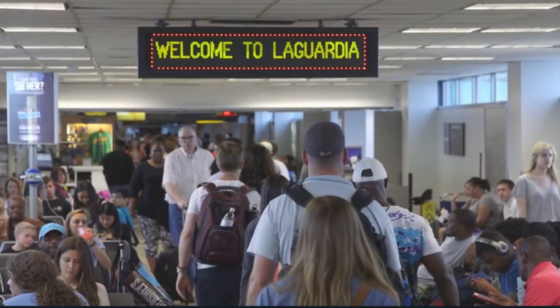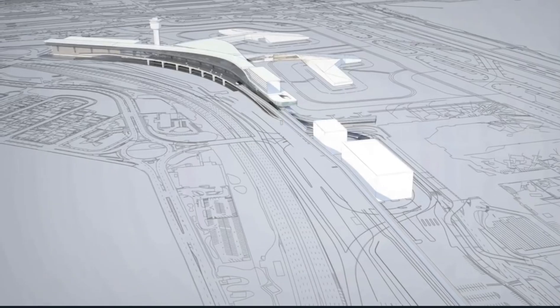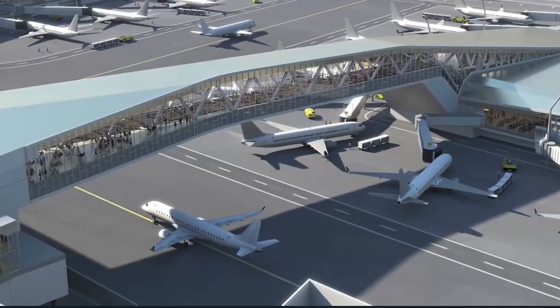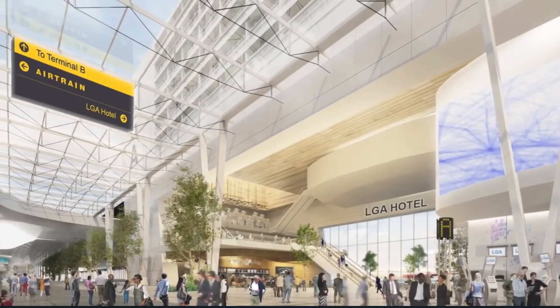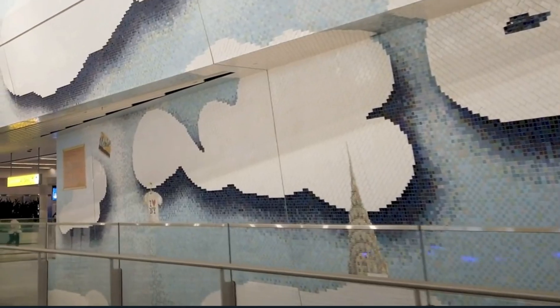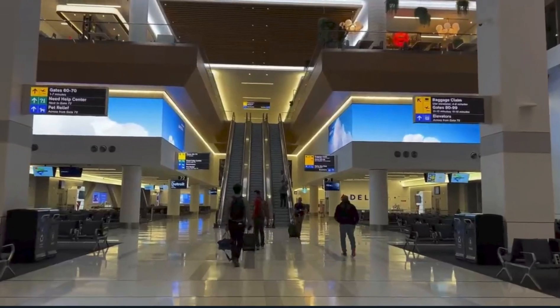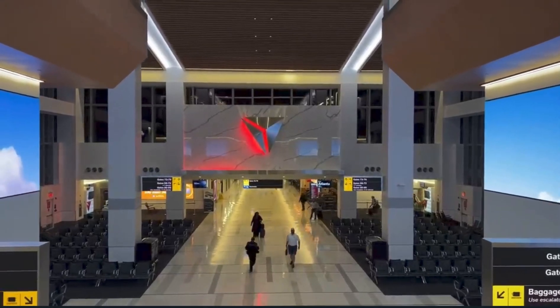LaGuardia Airport had a bad reputation — reports of leaky ceilings, faulty escalators, subpar toilets, and obvious degradation. Six years and $8 billion dollars later, LaGuardia now has a state-of-the-art central terminal with 35 gates, retail outlets, two steel sky bridges, and two concourses — 85% bigger than its predecessor. Terminal B underwent a complete makeover featuring an environmentally conscious design achieving 43% water efficiency and saving 18% in energy costs. Terminal C has also been remodeled and is now open to rave reviews. The bulk of construction was funded by Delta Airlines and completed by mid-2022.